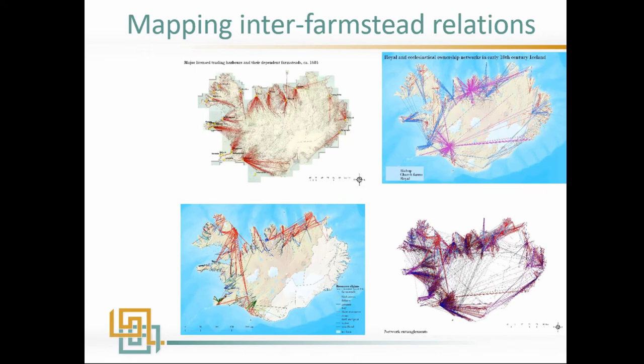From this you can model all kinds of networks: trade networks, resource networks, state property networks. Reading this text as a relational document allows us to take the sites and supplement them with what we know about how they were related to other sites — other farms — at the beginning of the 18th century.